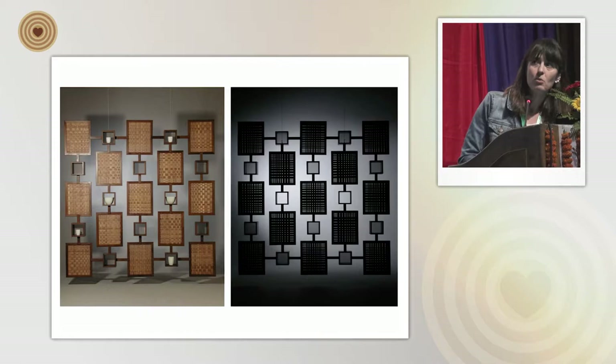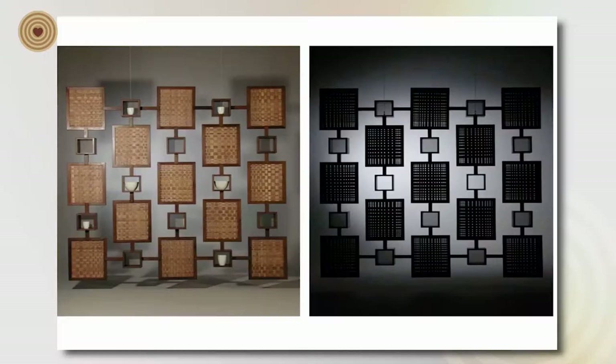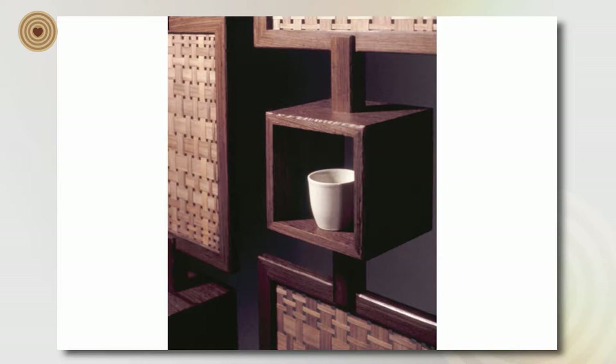My early work in graduate school was still heavily based on what I did at College of the Redwoods — still learning about materials. This piece is in-between furniture and sculpture, playing around with commercial veneer. It's about six feet tall and is a room divider; the image on the right is backlit, so I'm playing with pattern and geometry. The walnut panels use commercial veneer, which was my first time using that type of material in an unconventional, non-traditional way.